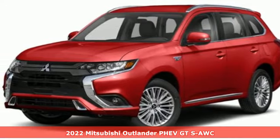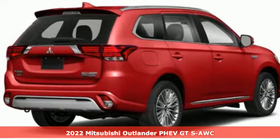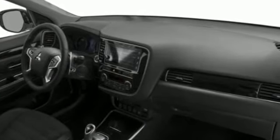It's a new 2022 Mitsubishi Outlander PHEV. This unparalleled Outlander PHEV gives you the eco-friendliness you want and the crossover utility you need. It comes with the features you need and better yet want.